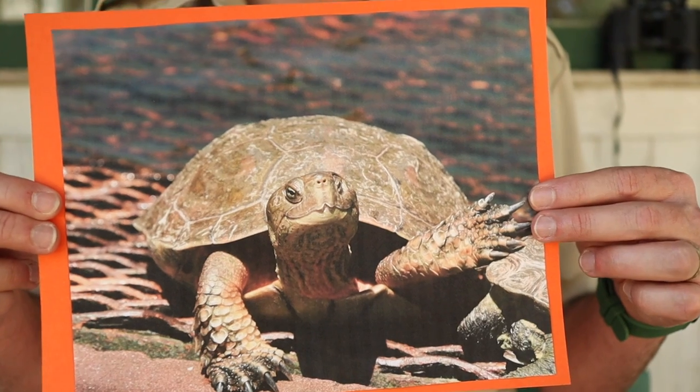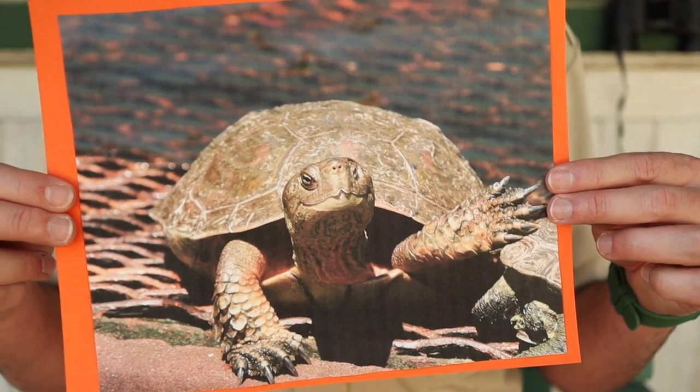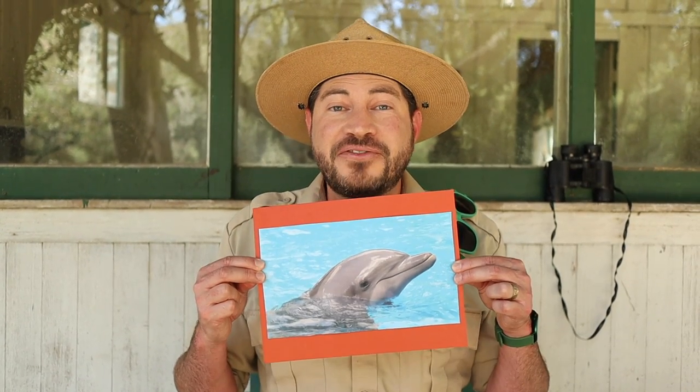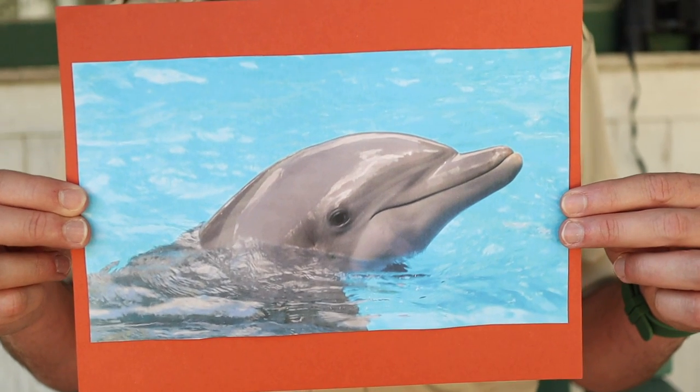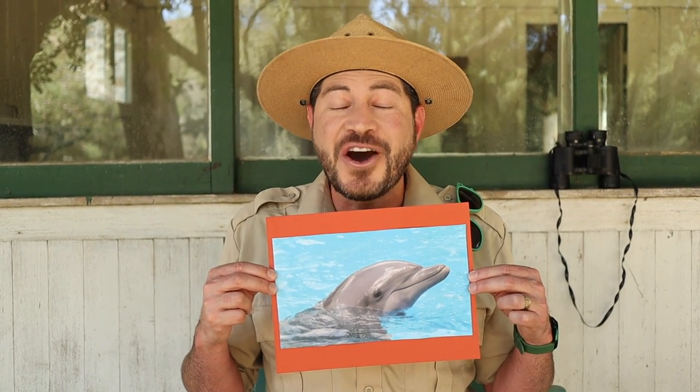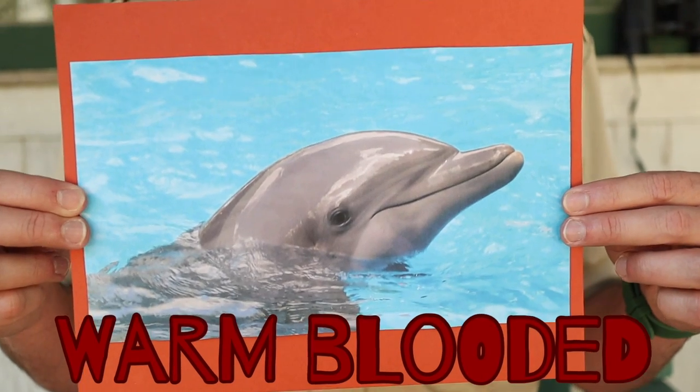Here's the next one. A turtle. Warm-blooded or COLD-BLOODED? That's right! Turtles are cold-blooded animals. Here's a tricky one. A dolphin. Warm-blooded or cold-blooded? Dolphins aren't fish. They're mammals that live in the ocean. That means they're warm-blooded.